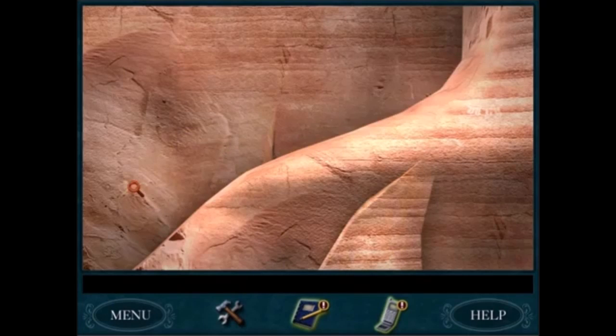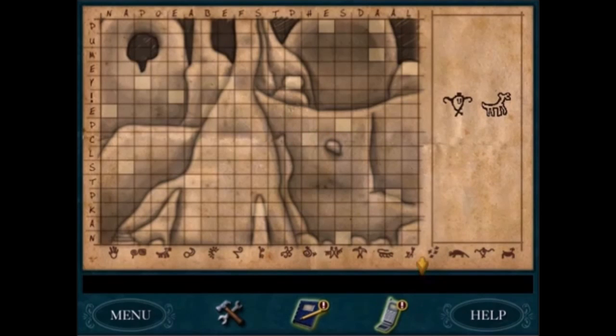In The Secret of Shadow Ranch, I like looking for petroglyphs. You need to find all the petroglyphs and put them on the map. That was pretty neat.